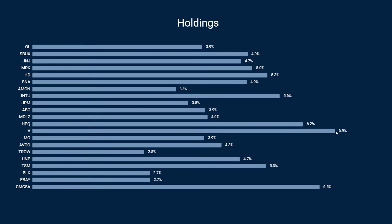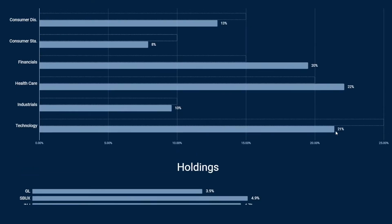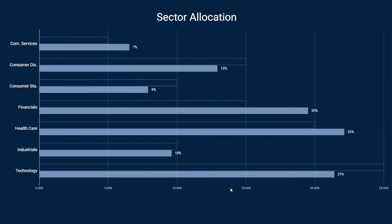Next up we have my sector allocation. The dotted lines are the allocation weights I'm aiming at — not that I want exactly 5 percent communication services or 15 percent consumer discretionary, but here I can see if I go way out of line in a single sector. These sector targets are influenced by the overall sector allocation of the S&P 500. There are some sectors I'm not comfortable investing in, like oil and gas and minerals, so I skip them.